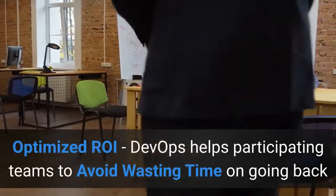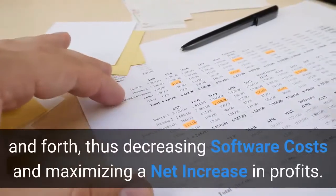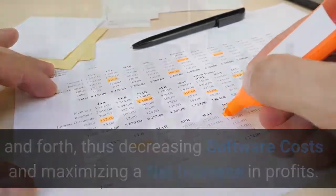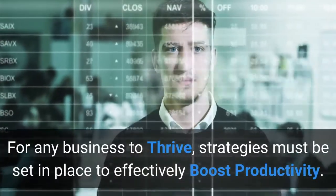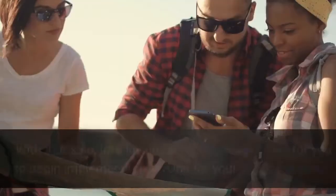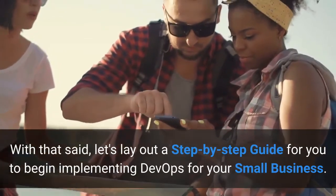Optimized ROI — DevOps helps participating teams to avoid wasting time on going back and forth, thus decreasing software costs and maximizing a net increase in profits. For any business to thrive, strategies must be set in place to effectively boost productivity. With that said, let's lay out a step-by-step guide for you to begin implementing DevOps for your small business.